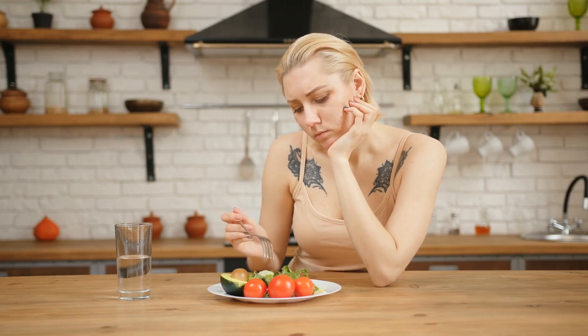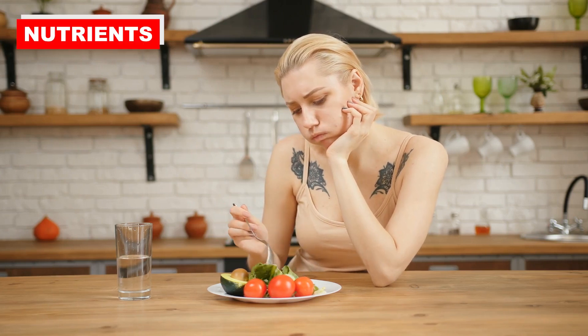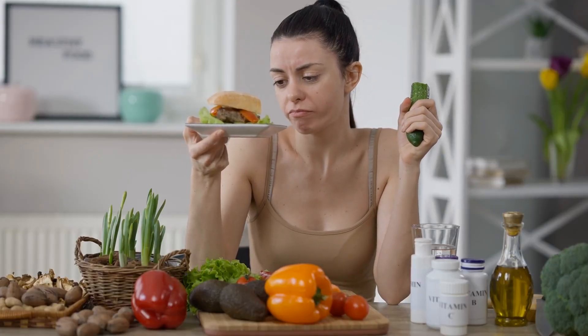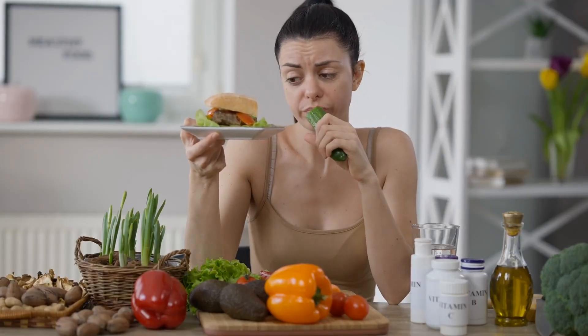Hunger is a way that the body signals to us that it needs energy and nutrients. Conveniently, the foods that best satisfy hunger are those that are nutrient-dense as well.